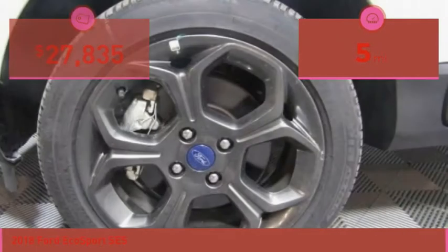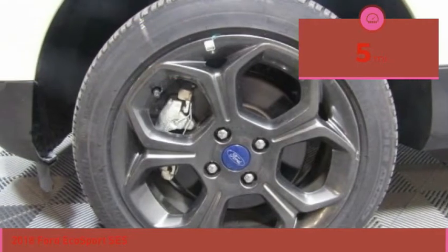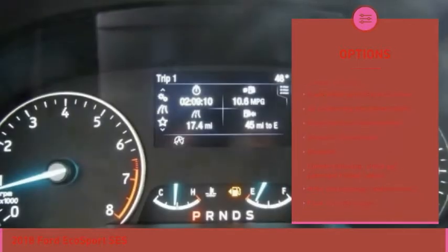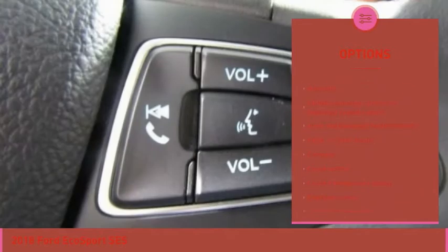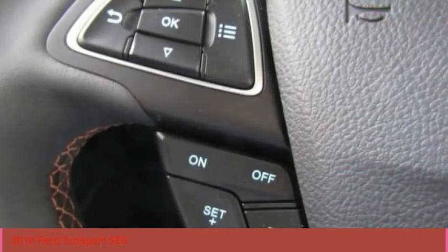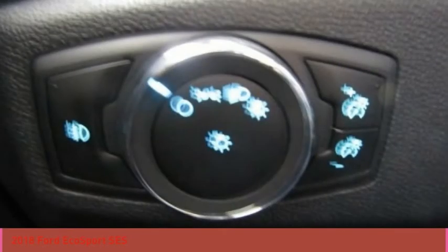This vehicle has less than 100 miles. Here are some of this vehicle's great options: traction control, navigation system, Bluetooth, passenger airbag, automatic transmission, cruise control, tilt and telescopic steering wheel, trip computer, heated driver's seat, compass.